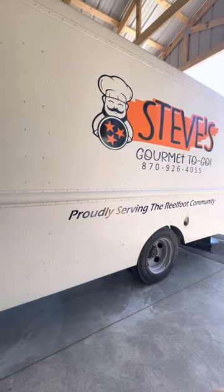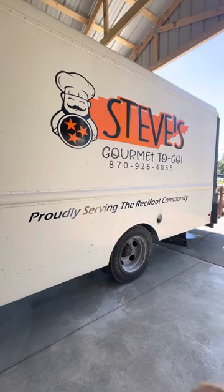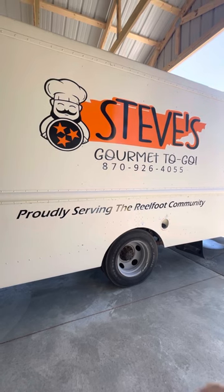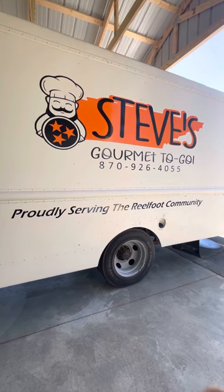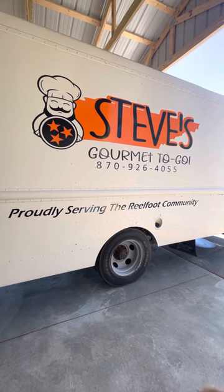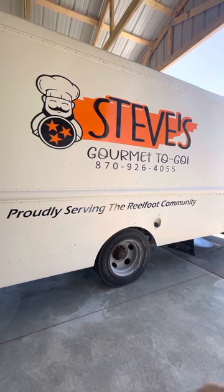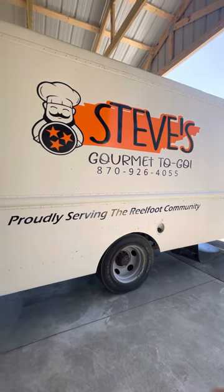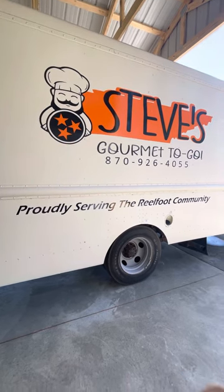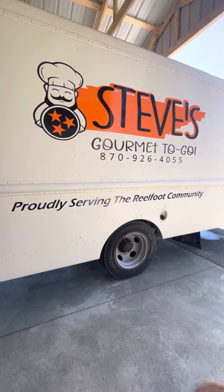We're parked in my garage today where we've been working on it. I got a nice logo done — Honey Pellet, my go-to graphic designer over in Jonesboro, did this logo that I love. We wanted to incorporate our newfound citizenship in Tennessee, which we're so proud of. You can see the outline of Tennessee, the three stars that symbolize the flag, and we also wanted to recognize how proud we are to be part of the Reelfoot community.